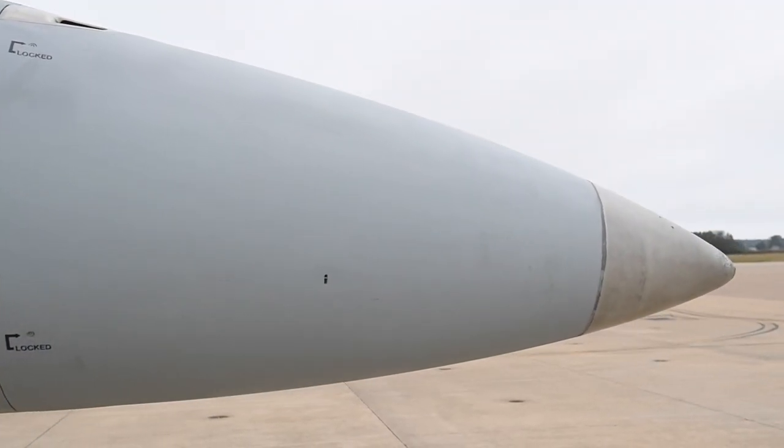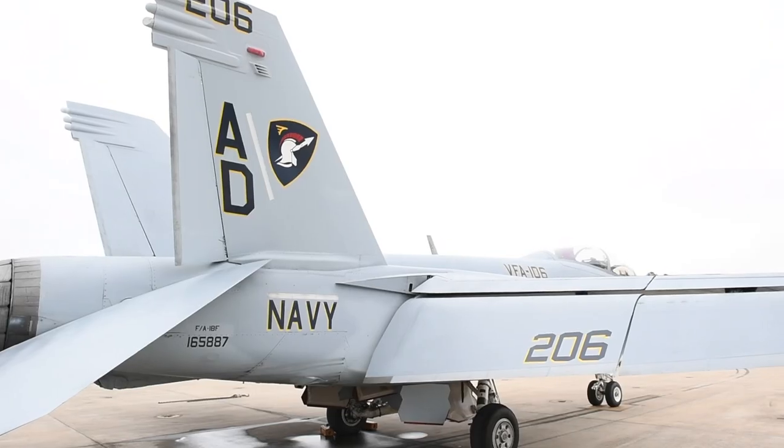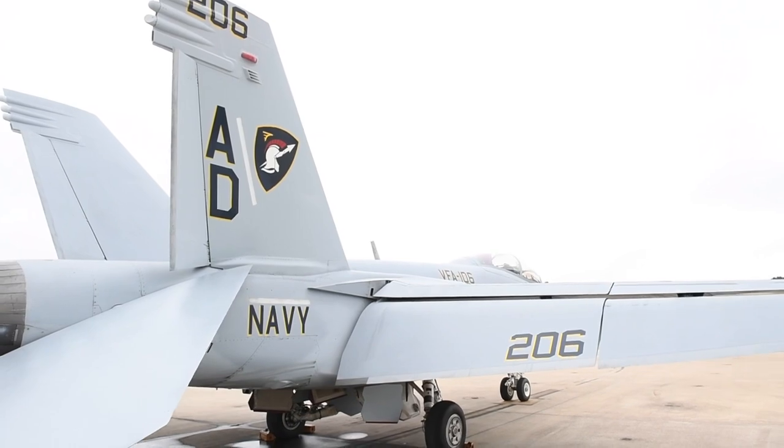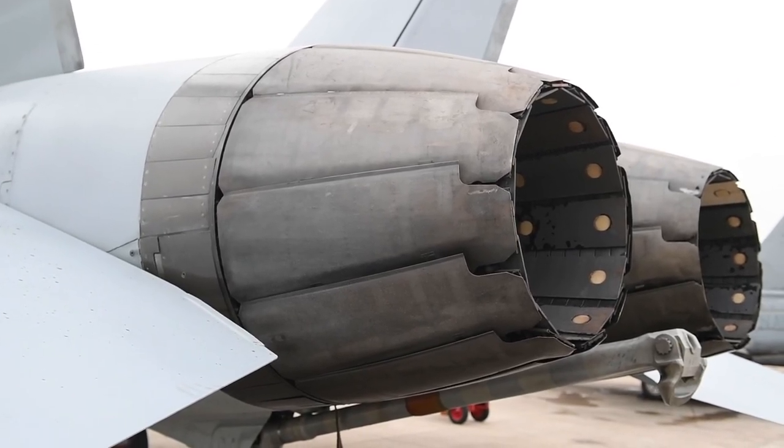The nose section is where the radar is housed, allowing us to operate in the air-to-air environment and in combat. A unique feature of the Super Hornet is that it's actually a twin-engine fighter, so if something were to happen to one engine, we still have the capability to fly.